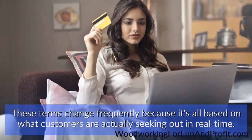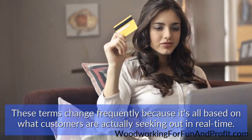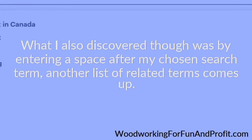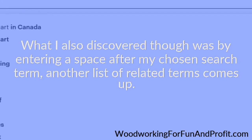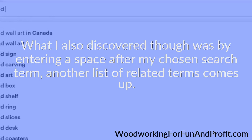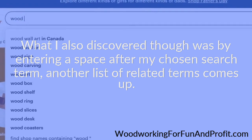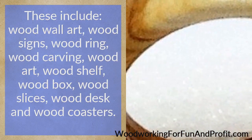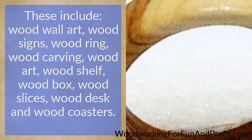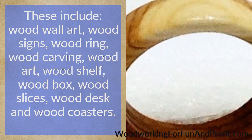These terms change frequently because it's all based on what customers are actually seeking out in real time. What I also discovered was that by entering a space after my chosen search term, another list of related terms comes up. Then you can add any letter of the alphabet and you'll get yet another list of searched-for items. These include: wood wall art, wood signs, wood ring, wood carving, wood art, wood shelf, wood box, wood slices, wood desk, and wood coasters.